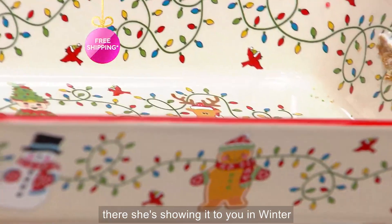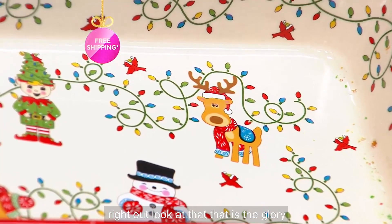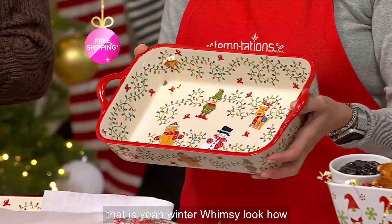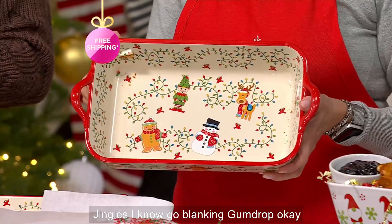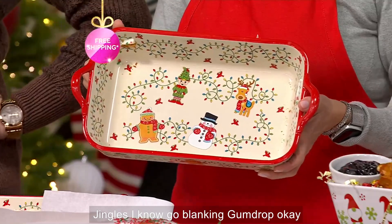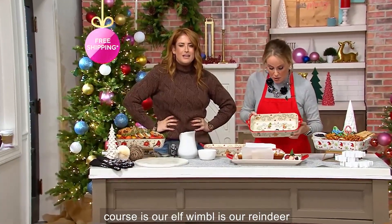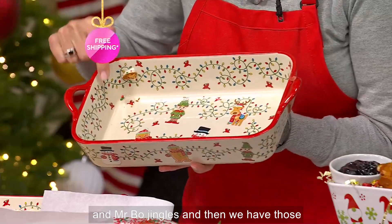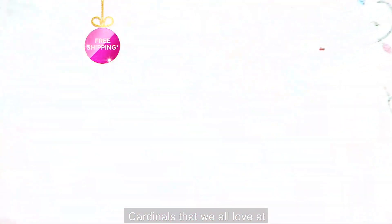Lisa right there is showing it to you in winter whimsy. Look how sweet this is with our characters — Bertie, Bojangles. Gumdrop is our gingerbread. Elf Bertie of course is our elf. Wembley's our reindeer. And Mr. Bojangles.